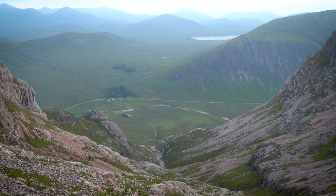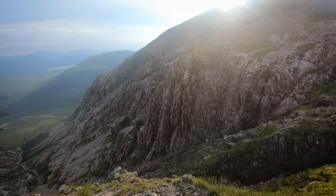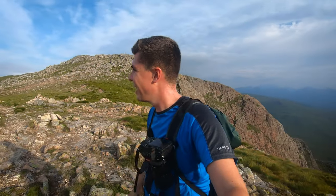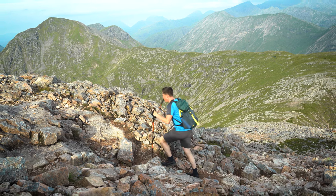Just a quick update - sweating buckets. It's warm this morning and the sun's out already. I've come up the gully here and now I'm going up over to the top of the Munro. It's looking like it's going to be a cracker of a day and the views look stunning already.